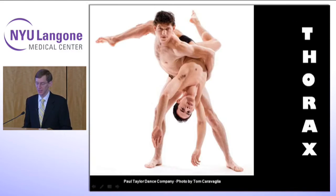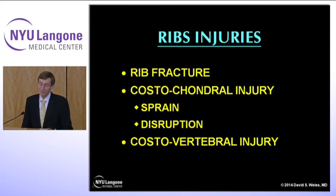Let's move down a little bit and look at the thorax. Thorax problems in dancers can include rib injuries. Rib fractures can occur — they can be traumatic or stress fractures. The costochondral junction, where the rib attaches to the cartilage, can get injured. You can have a sprain or a frank disruption, though the latter is a little less common. Sprains are not uncommon. You can also have a costovertebral injury where the rib articulates with the vertebra.